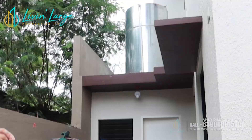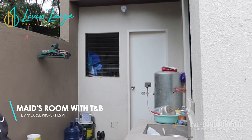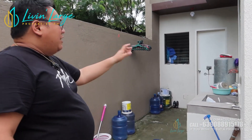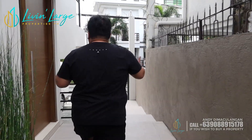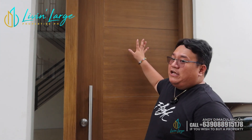Then we have a service area, and meron tayong maid's quarter na may toilet and bath na nakasama. So papasok na tayo ngayon sa main door. Mga aspiring homeowners, gusto ko ma-appreciate nyo yung ating main door — malaki siya. Ang taas ng kanyang ceiling and malaki yung door na ito. Pag pasok natin, mas ma-appreciate nyo siya lalo. We also have here a see-through glass sa loob.